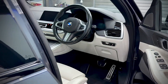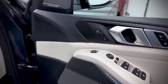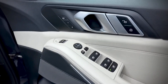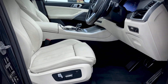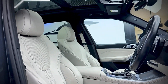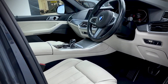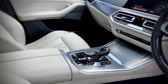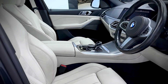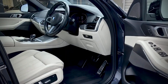It's got the tech pack, so it comes with Harman Kardon, electric folding wing mirrors, electric seats which are heated as well. It's got the Sky Lounge panoramic sunroof, ambient lighting, reverse camera, 360 cameras — you name it, it's got it.